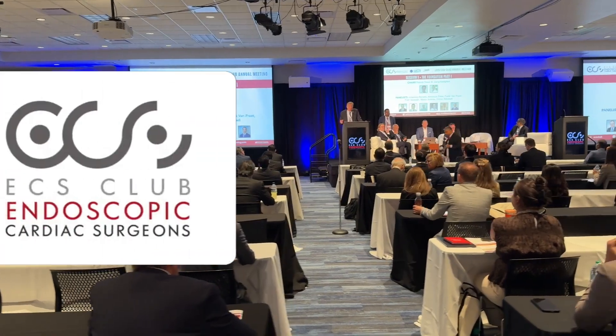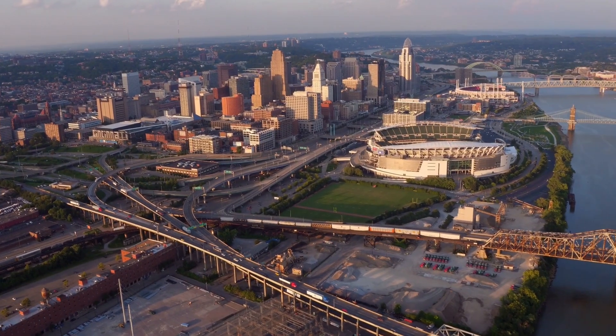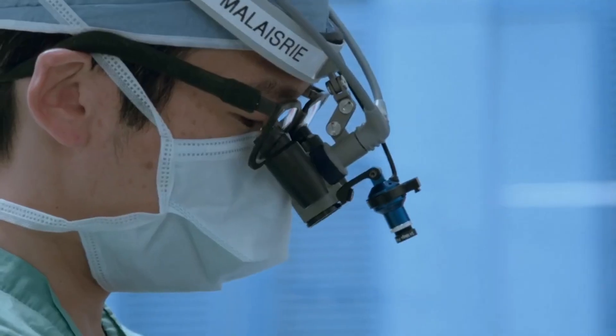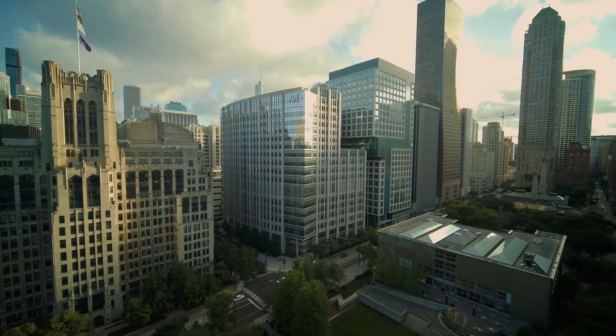Hi everybody. It's Adam with heartvalvesurgery.com, and we are at the Endoscopic Cardiac Surgeons Club in Cincinnati. I'm thrilled to be joined by Dr. Chris Malazri, who is a minimally invasive expert and an aortic valve specialist at Northwestern Medicine in Chicago, Illinois. Dr. Malazri, it is great to see you again, and thanks for being with me today. Good to see you again, Adam.